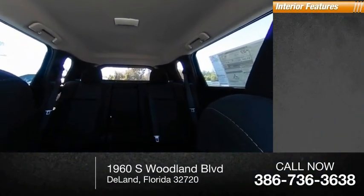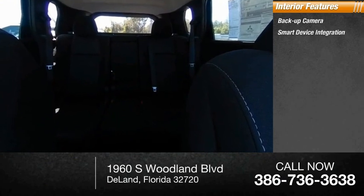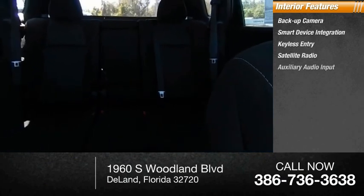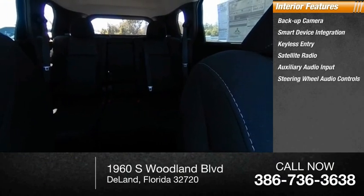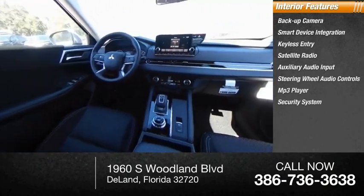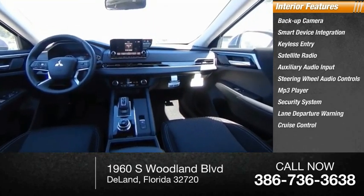Inside you'll find a backup camera, smart device integration, keyless entry, satellite radio, auxiliary audio input, steering wheel audio controls, MP3 player, security system, lane departure warning, and cruise control.